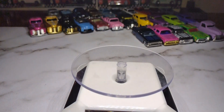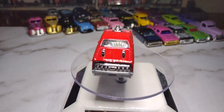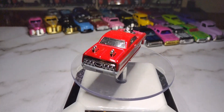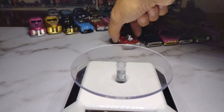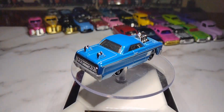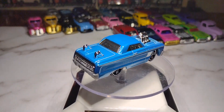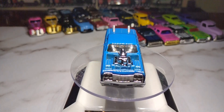Then we have a '64 Impala in a tuned version in red. It's got nice little decals on the side, gold five-spoke wheels, a chrome base, chrome interior, and clear windows — pretty cool. And then the blue one to match it, same clear windows and white tampos, silver interior with exhaust pipes sticking out. Both look pretty cool.